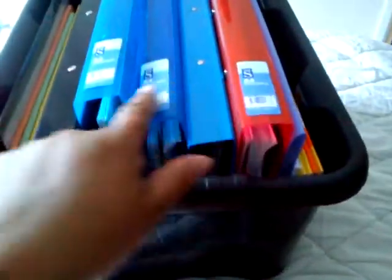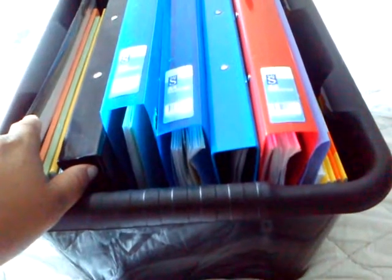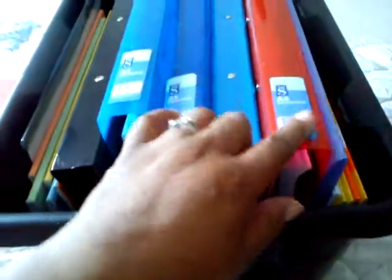These folders here, from this one all the way through to here, are Levi's folders. Yes, you can hear my terrible two in the background. So these are all Levi's folders, and these are all his subjects and workbooks.